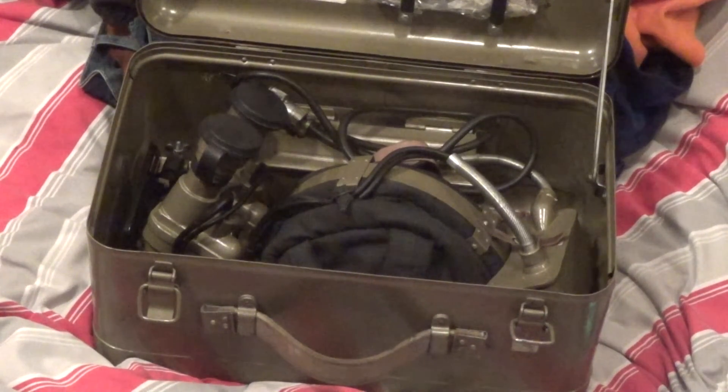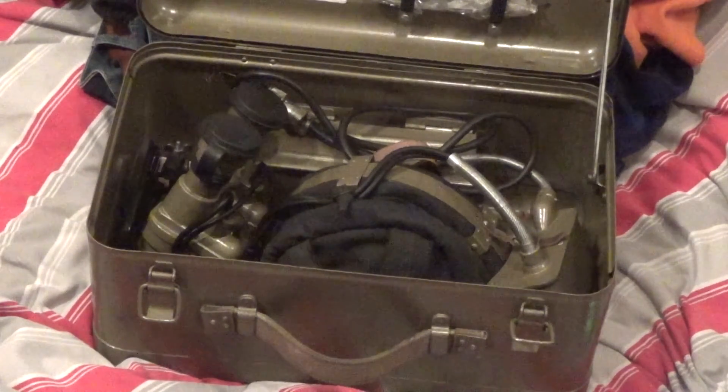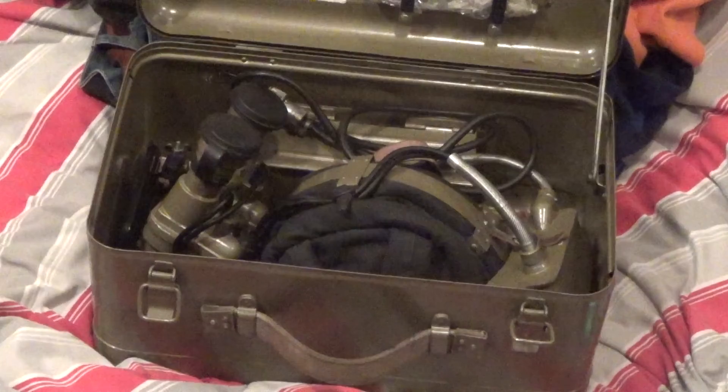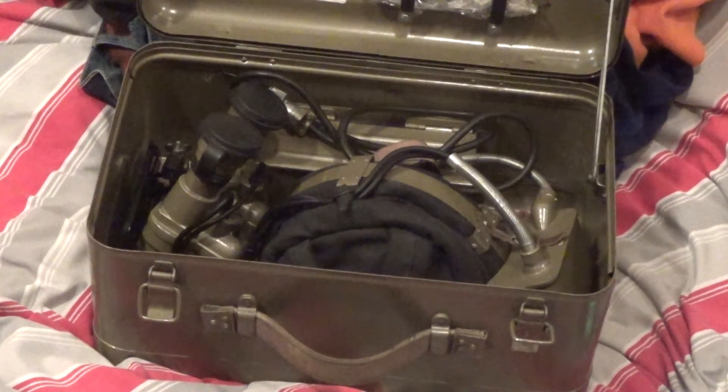Hello, so this is just going to be a short little video attempting to prove or disprove whether or not Soviet night vision emits radiation and therefore damages your eyes - as in X-rays, gamma rays, that kind of thing. Because a lot of people have claimed that online, but a lot of people also think that's a scaremongering thing, saying you shouldn't buy Soviet night visions, you should only buy American night visions. So this was the night vision sent to me by B-Store, and it's one that's meant to supposedly cause you eye cancer and all sorts of stuff like that according to some people online.